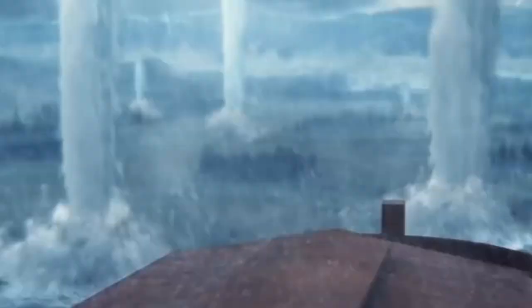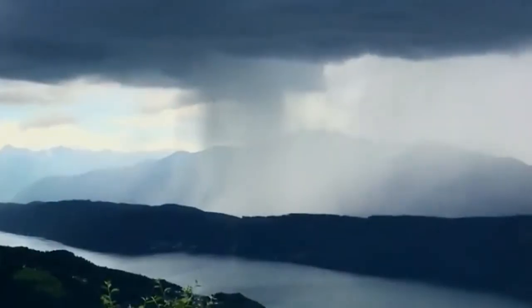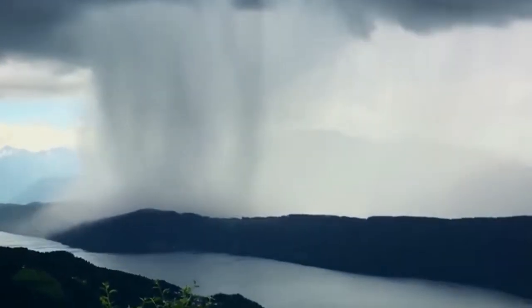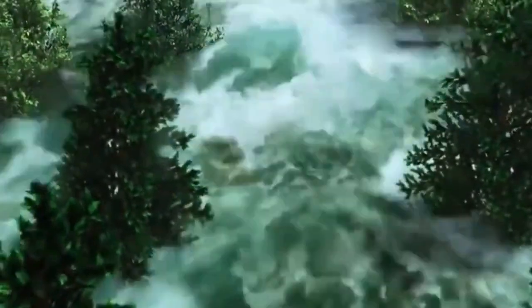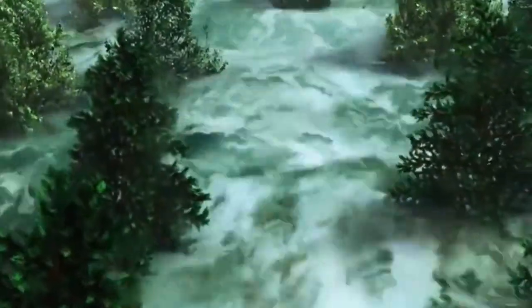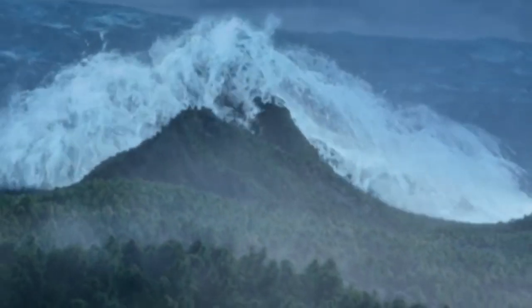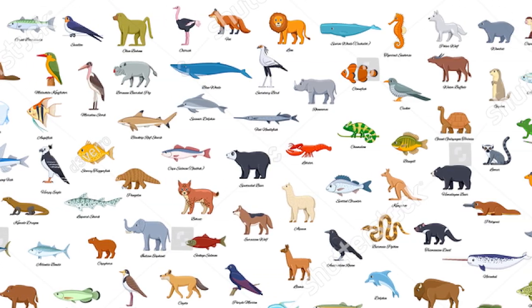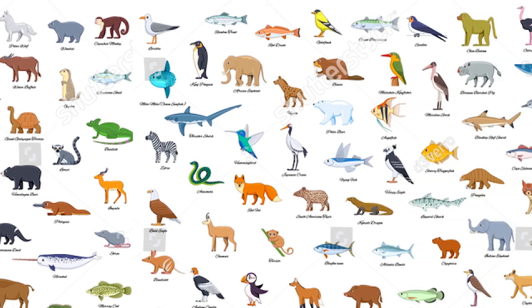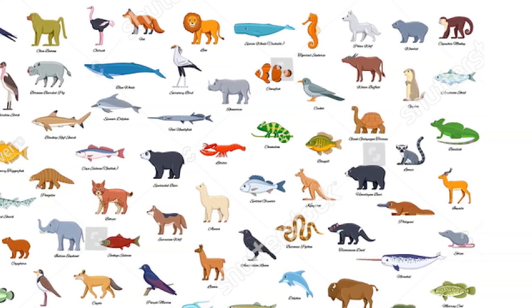The rain was upon the earth 40 days and 40 nights. The waters prevailed exceedingly upon the earth, and all the high hills that were under the whole heaven were covered. Fifteen cubits upward did the waters prevail, and the mountains were covered. And all flesh died that moved upon the earth, both of fowl and of cattle and of beast, and of every creeping thing that creepeth upon the earth, and every man. All in whose nostrils was the breath of life, of all that was in the dry land, died.